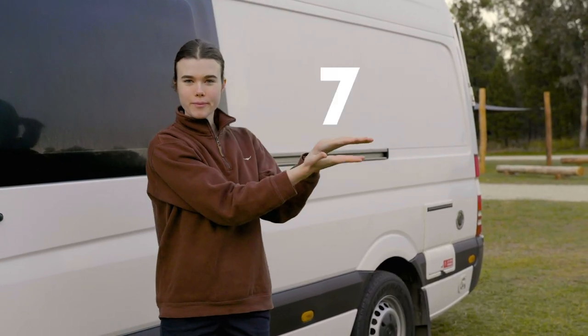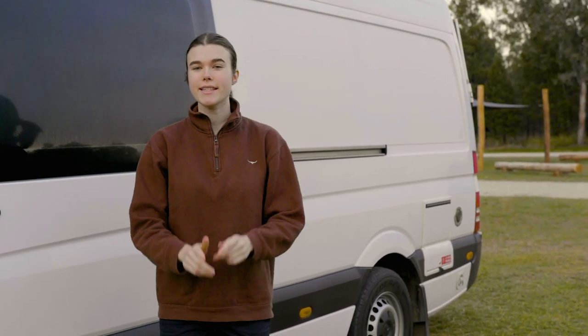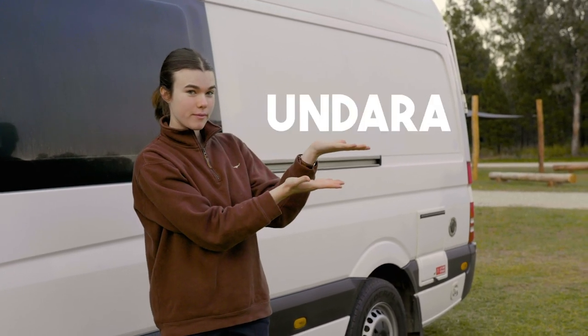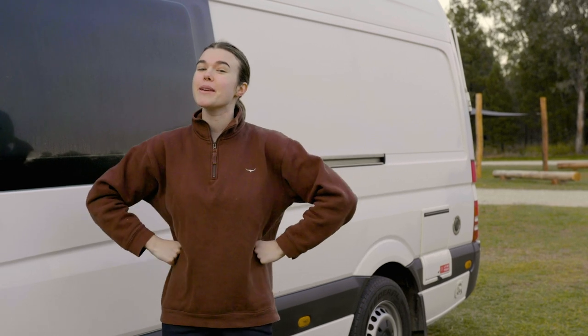Hi, welcome! Today we're exploring Queensland and I'm taking you with me. We'll be exploring — I have a feeling it's gonna be a good one.